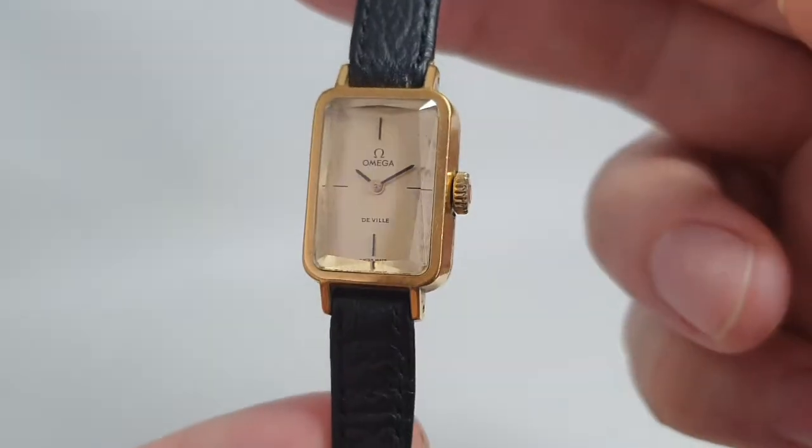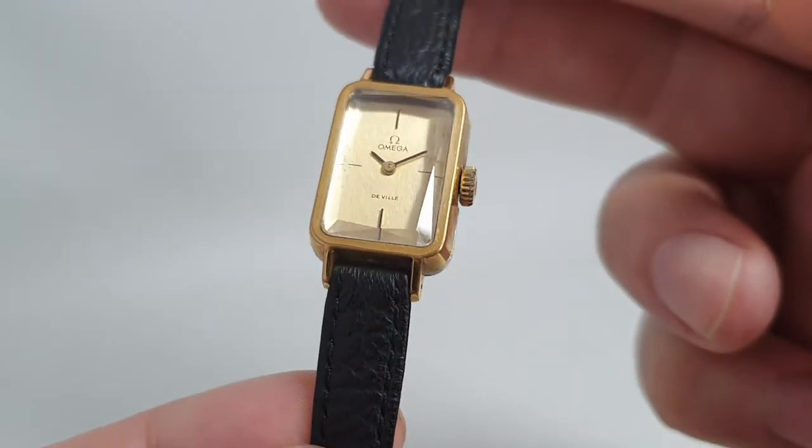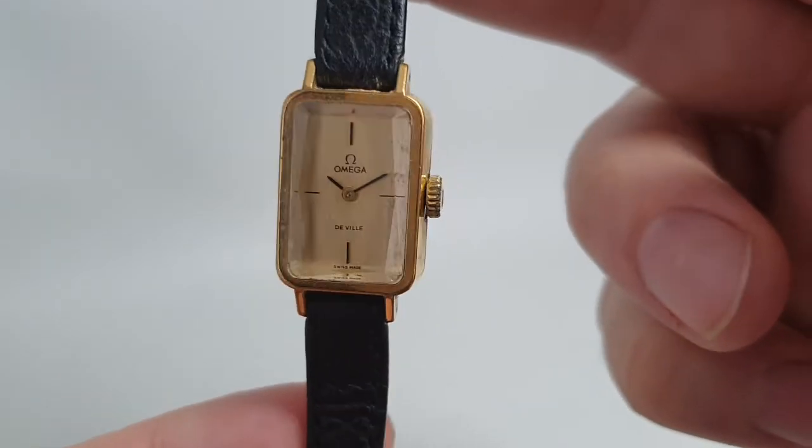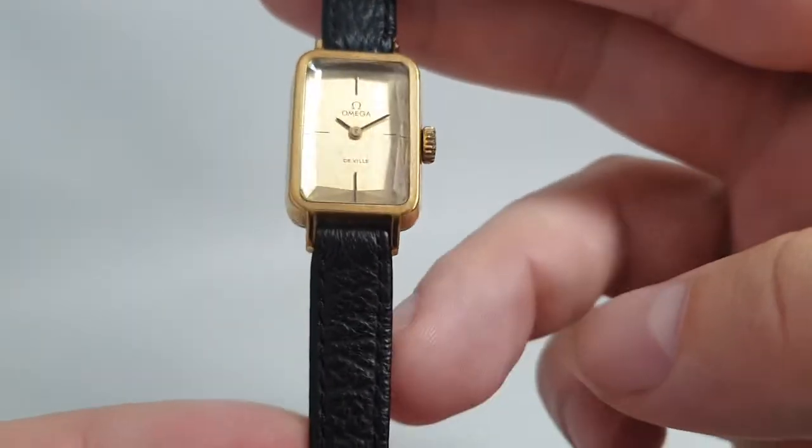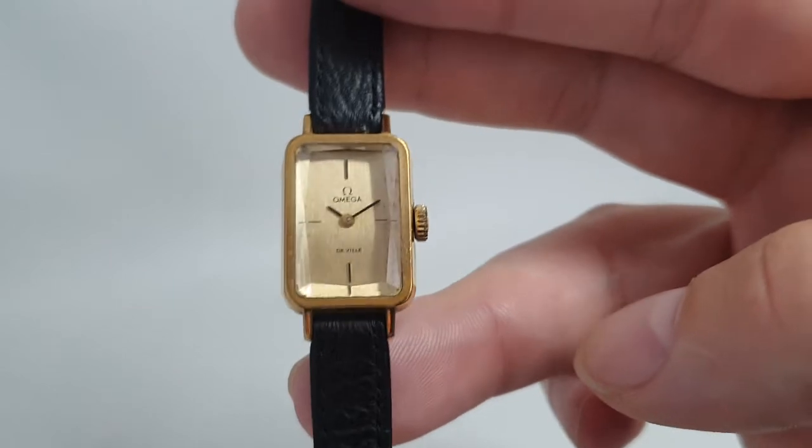I was looking at various websites to see what fashion brands you can get for the same sort of money as you can get a vintage Omega on a ladies watch, and it frankly annoyed me. I wish the men's watches were that cheap.